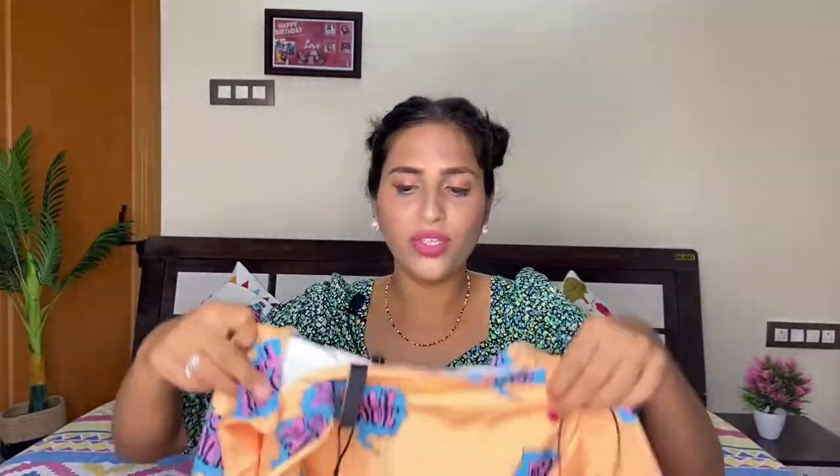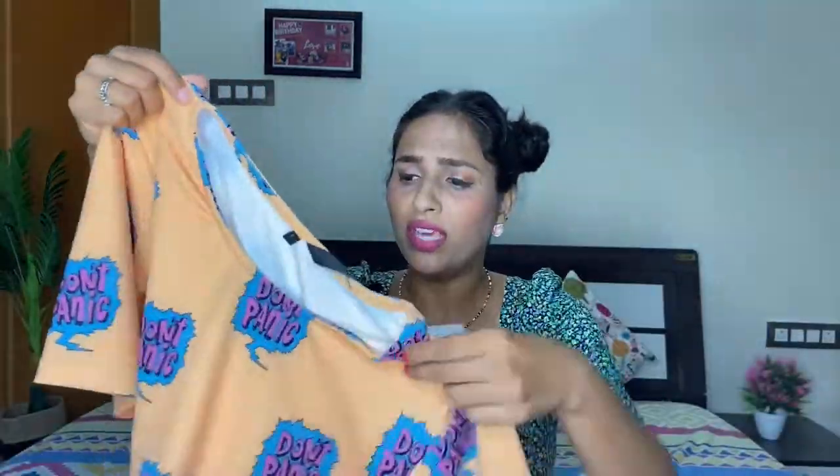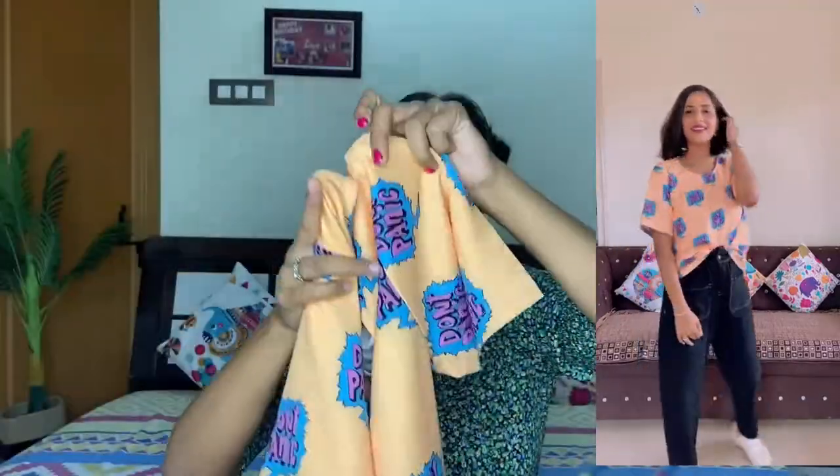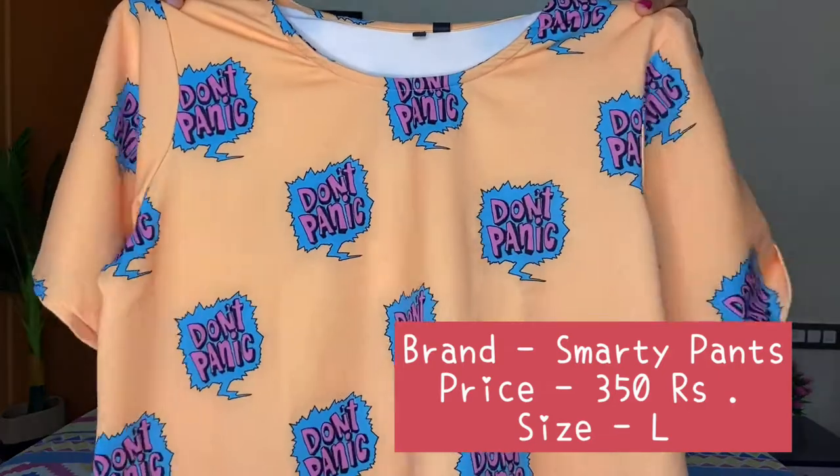Now I'm going to show you this printed t-shirt that says 'Don't Panic.' It is very loose because I picked large size — I picked it from the extra or double extra size. If you like this t-shirt, I'd say go for medium size. The print is very cute and the fabric is very stretchy. You can style it with slim fit jeans, go outside on vacation, and the price is very affordable — around 300 to 350 rupees.